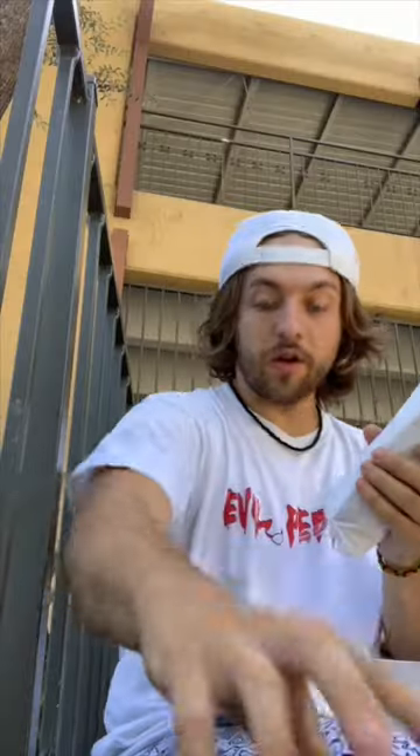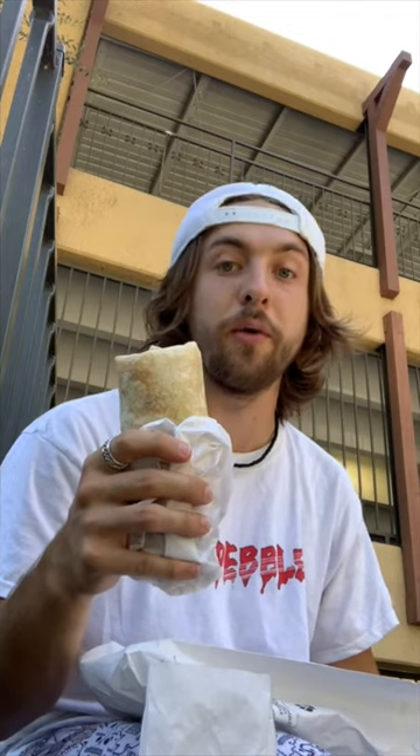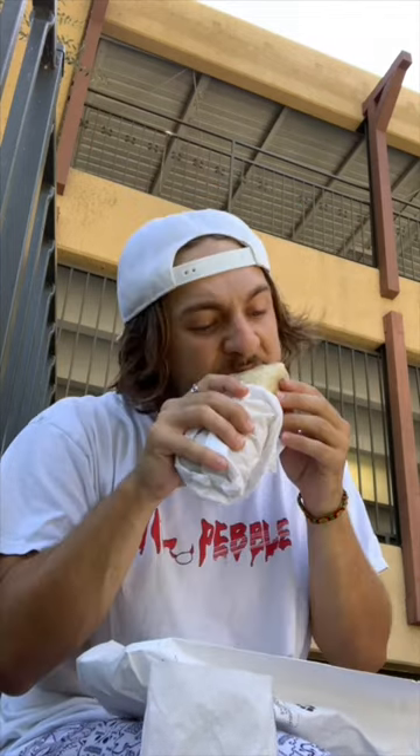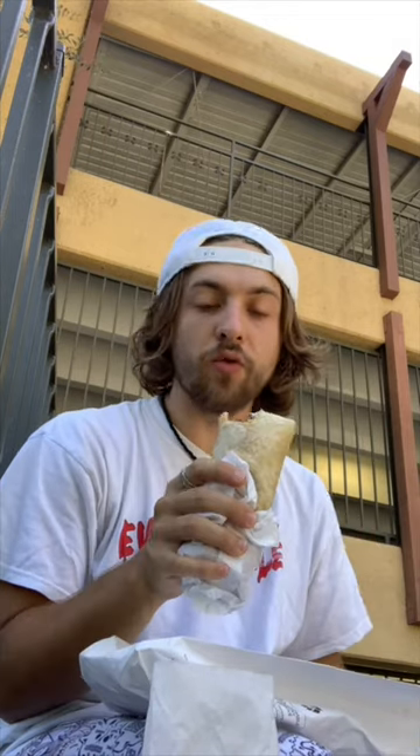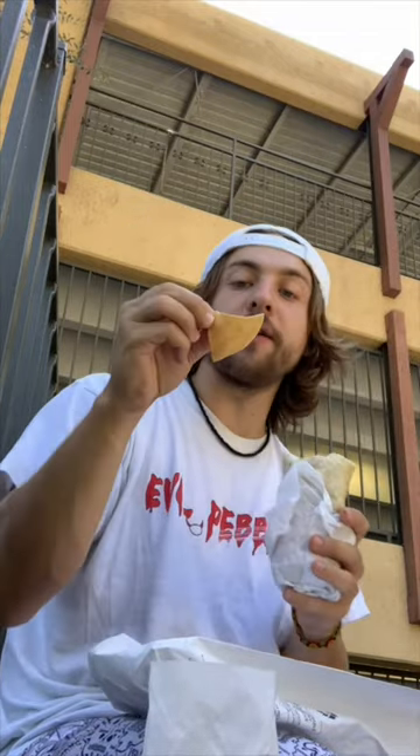Got the burrito, got my chips, let's dig in. Smells delicious. I got rice, beans, salsa, cheese, and pastor, which is seasoned pork. Let's take the first bite — this is my first burrito in LA, we'll see what we give it out of 10. First bite though, really good, and with a little bag of chips too.